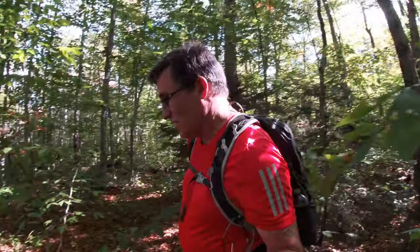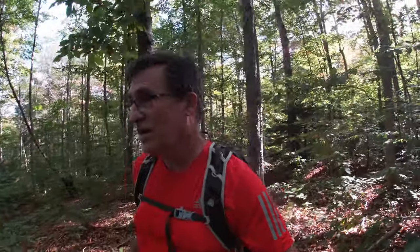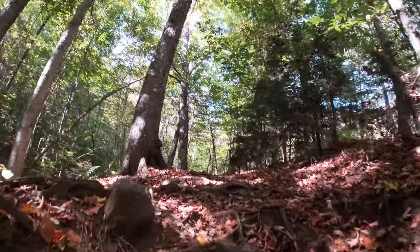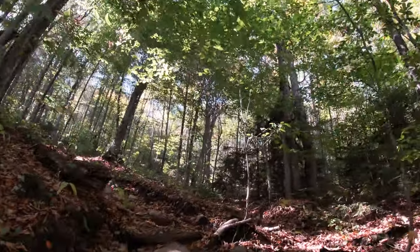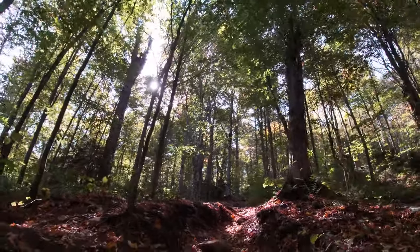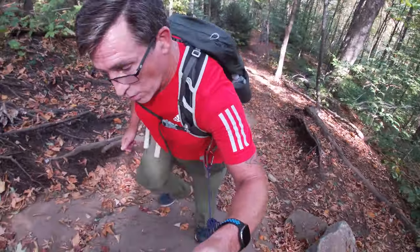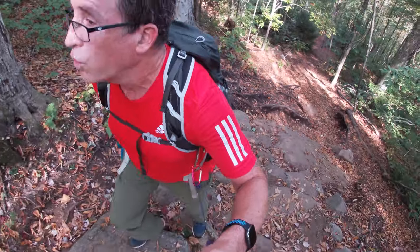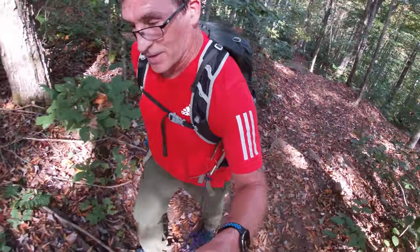Nature was calling so I went off trail for a minute or two there. Back to the trail now. Slowing down a little bit here — there's some steep, steep climbing up ahead.